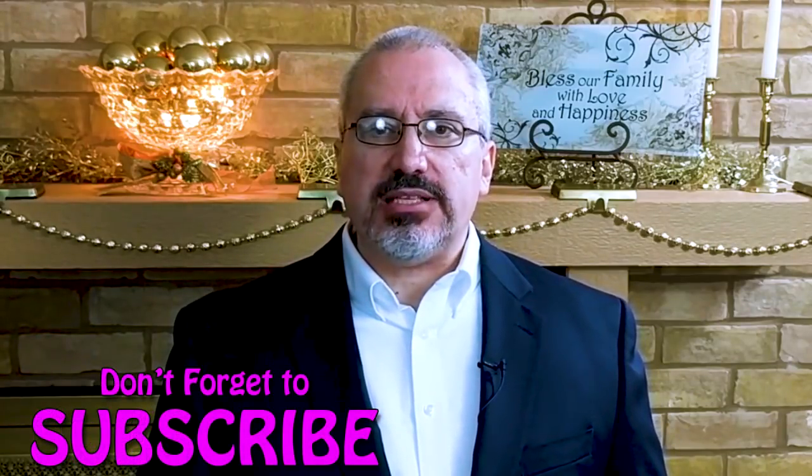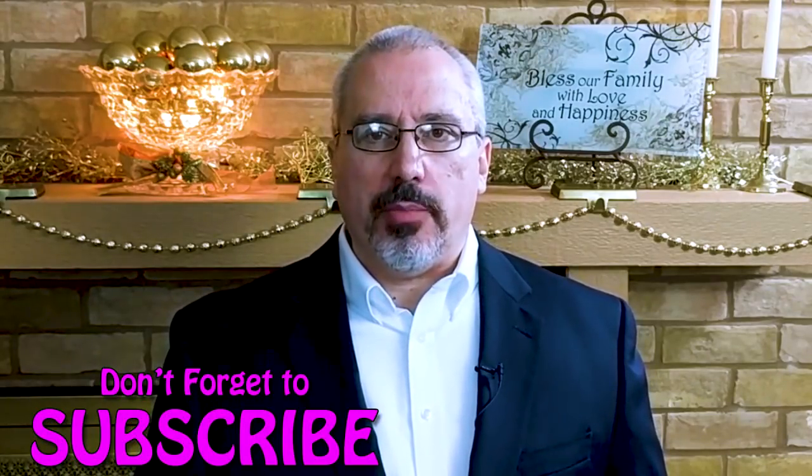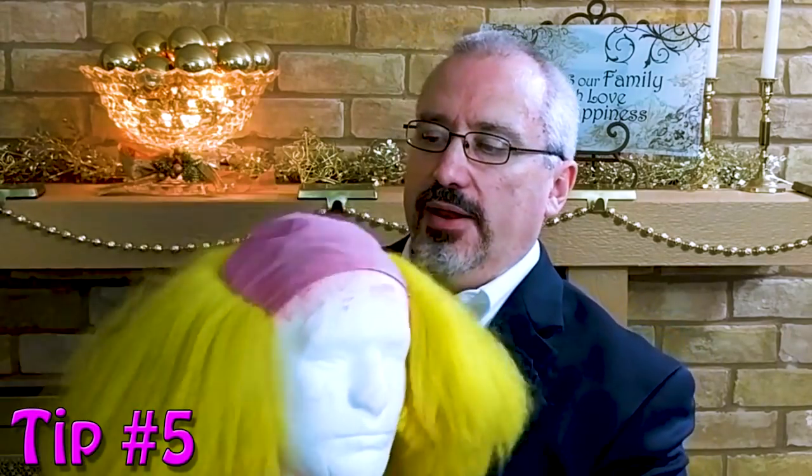I'm going to give you my last tip and then that bonus on how to avoid looking bad. But before I do, be sure to subscribe so you can see lots of videos like this one that will show you how to be a better performer. Tip number five: take good care of your wig. Every time you take your clown wig off, put it on a wig head. This will keep it looking nice and tangle-free for years — even decades.